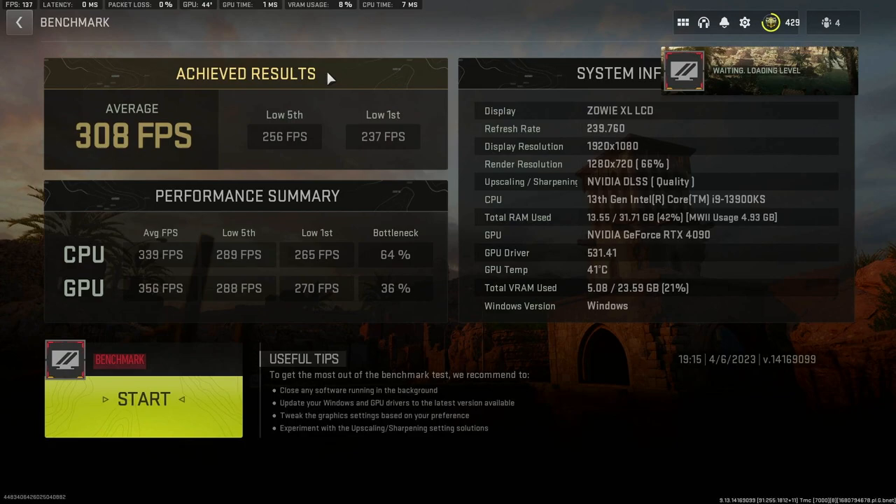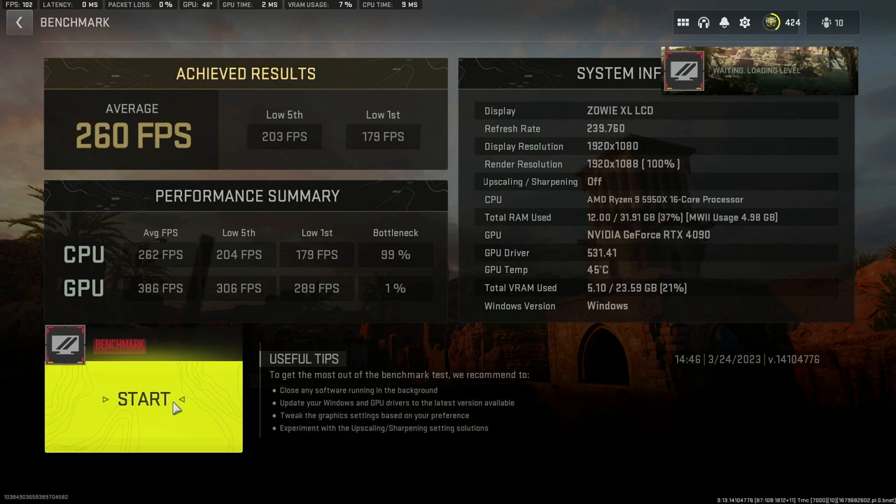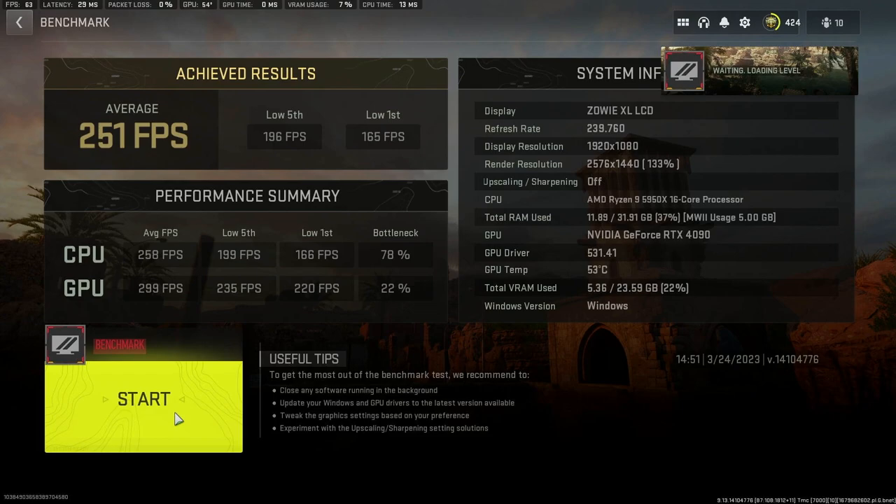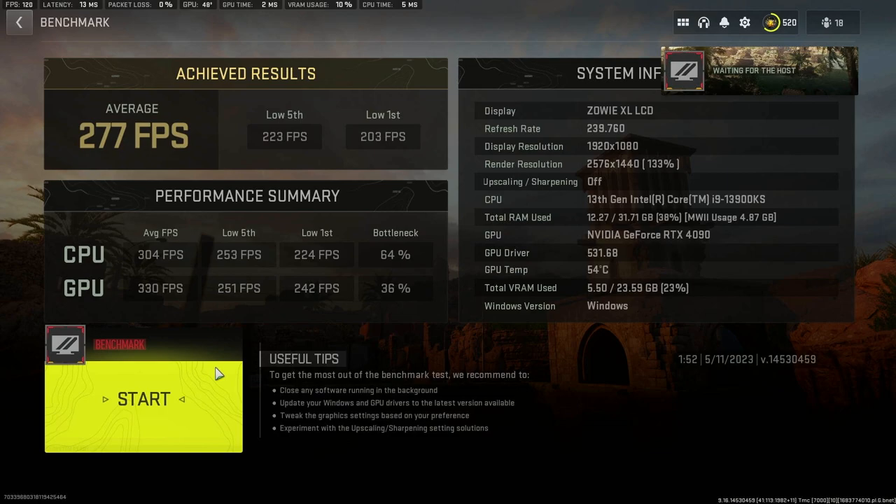For native 1080p with no upscaling, I ran the 5950X with the 4090 and got 260 frames per second. The same test with the 13900KS produced a whopping 292 FPS. The difference between the two processors is night and day. Moving to Quad HD (1440p), the 5950X with the 4090 got 250 FPS — which seems pretty good, until you see the 13900KS hit 277 FPS. Even as resolution steps up, the CPU is clearly playing a major factor with the 4090.